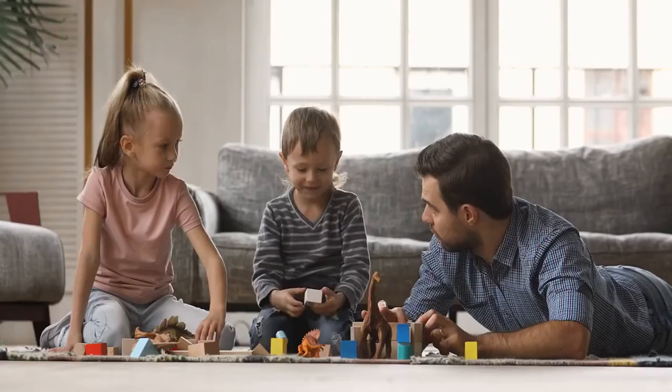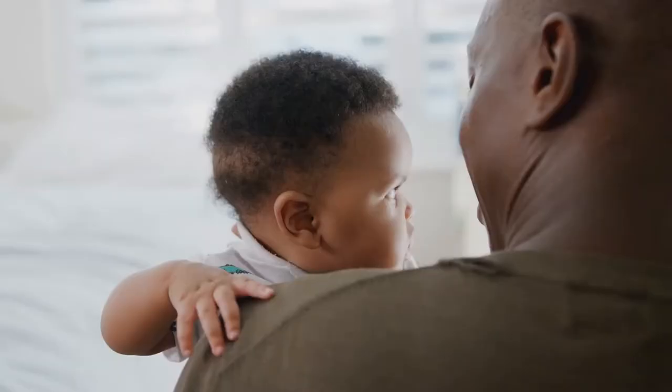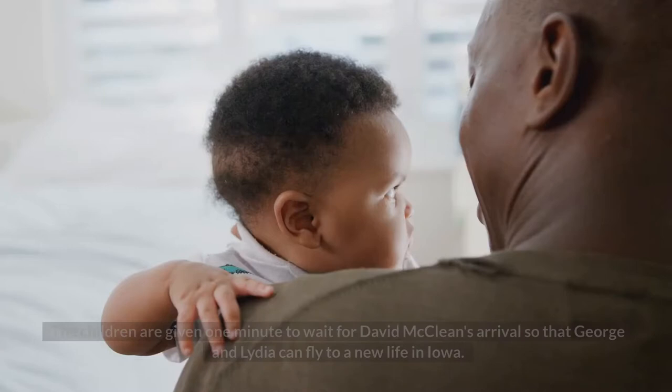Finally, George turns off the nursery and the rest of the house. The kids throw a grandiose tantrum in which Peter begs the now-disconnected machinery not to let his father kill the house. Lydia joins the children in pleading for one more minute of nursery viewing until George relents. The children are given one minute while they wait for David McLean's arrival, so that George and Lydia can fly to a new life in Iowa.